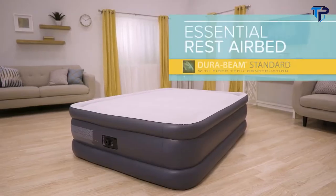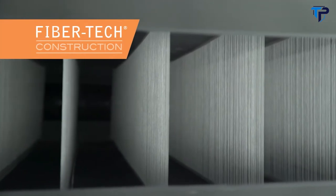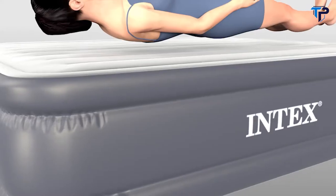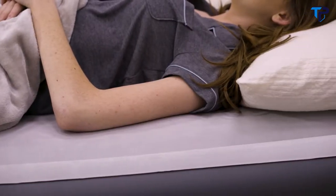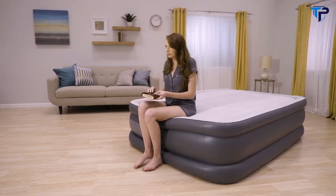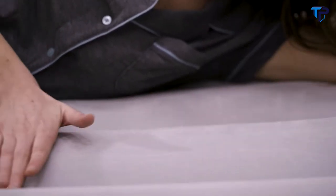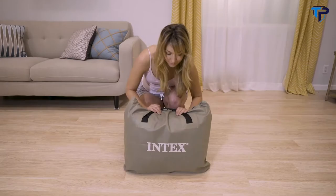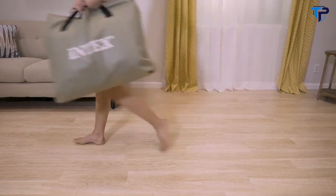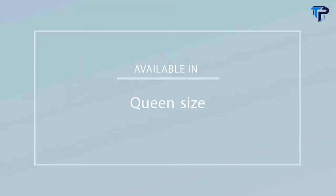Introducing the Essential Rest airbed from the DuraBeam Standard Series by Intex. Built with vertical beam fiber tech interior construction, the DuraBeam airbed contours to your body shape, providing unmatched firmness and stability. Unique edge ring construction allows for a larger sleeping surface, mattress stability, and the elevated height makes it easy to get in and out of. A powerful built-in pump makes it easy to inflate and deflate, and a carry bag is included for portability. The Essential Rest airbed from the DuraBeam Standard Series by Intex — great sleep made simple.